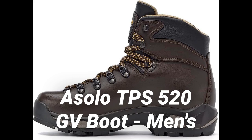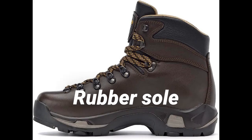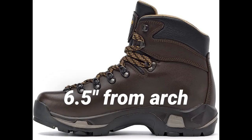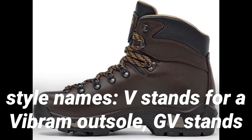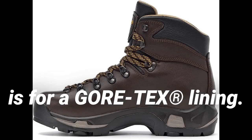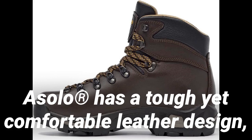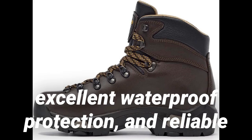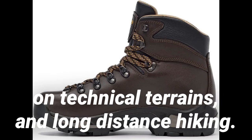Number 5: Asolo TPS 520GV Boot Men's. Full-grain leather, imported, rubber sole, shaft measures approximately 6.5 inches. Regarding Asolo style names: V stands for a Vibram outsole, GV stands for Gore-Tex lining with a Vibram outsole, and GTX stands for a Gore-Tex lining. The TPS 520GV EVO Leather Hiking Boot by Asolo has a tough yet comfortable leather design, excellent waterproof protection, and reliable traction that makes it ideal for backpacking, trekking on technical terrains, and long-distance hiking.